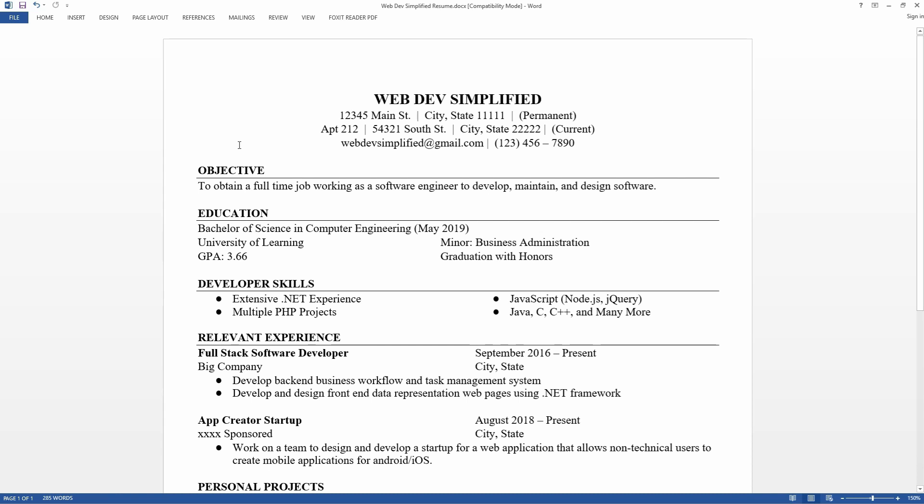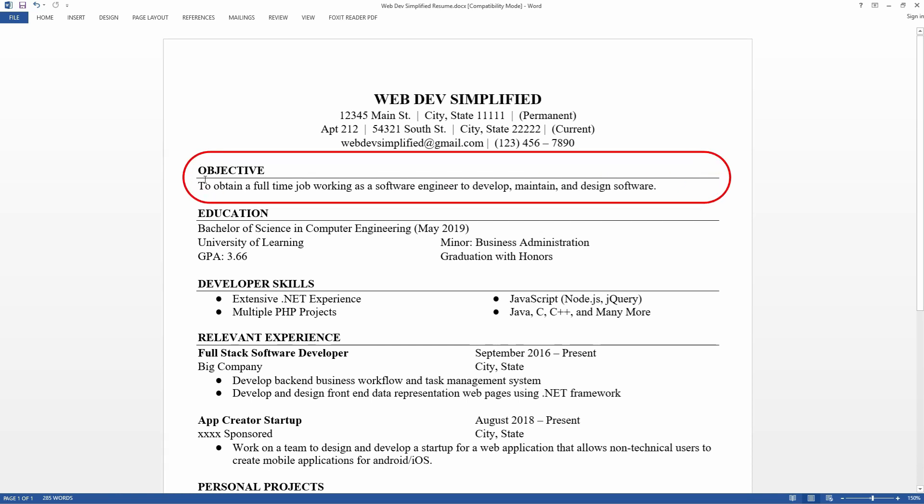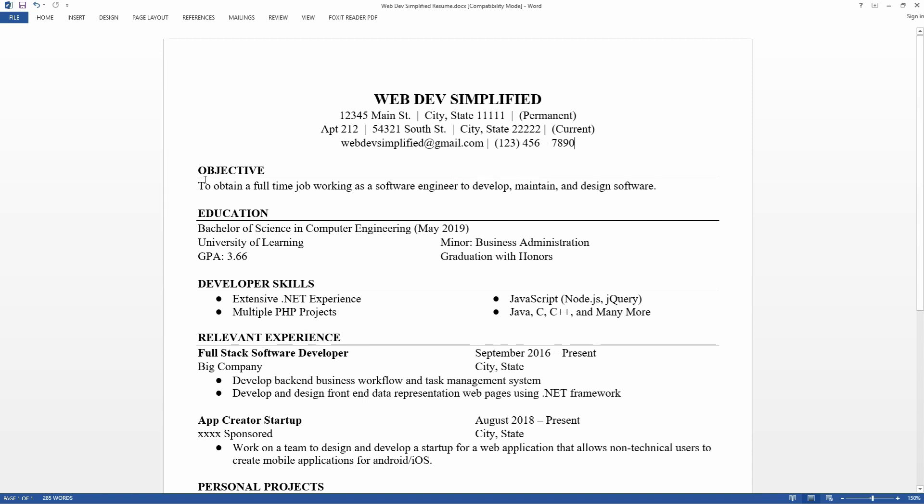The next thing on my resume is my objective. This could be named different things, but essentially it's a short introduction of what you want to get from the company you're applying to. This lets you specify that you're looking for full-time work if you're graduating, or an internship if you're a freshman or sophomore. It should be short, sweet, and to the point — try not to go more than one line, and definitely no more than two.